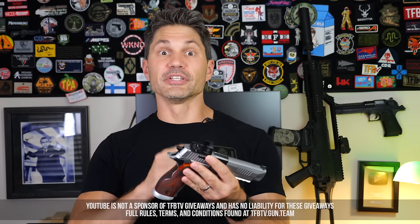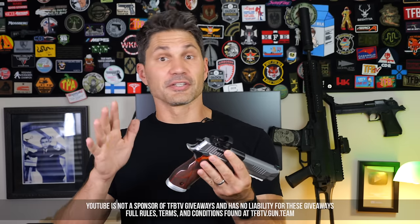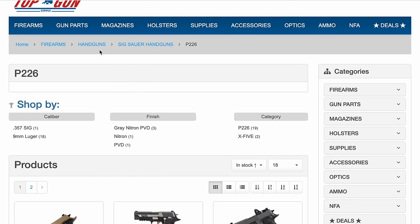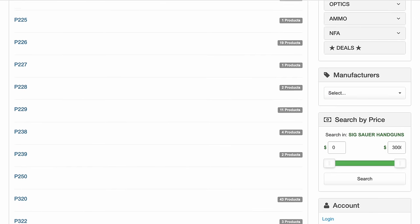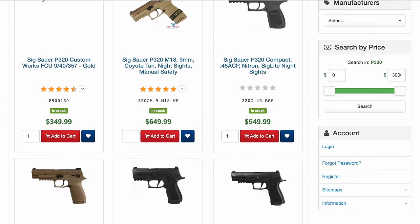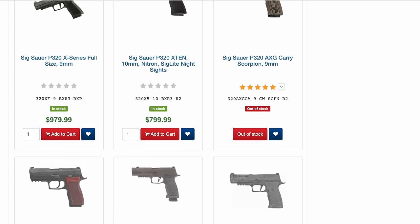Before we get to the thrilling conclusion — guys, I don't accept money from SIG to do these videos. As far as I know, I'm sending these guns back whenever I'm done with them. So if you like our content and the fact that we bring you unbiased coverage, we are viewer supported. Get on Utreon, Subscribestar, or Patreon and support us. If you're at the $5 level or higher on Subscribestar or Utreon, you're automatically entered to win one of six $250 Top Gun Supply gift certificates, or one of four $100 Blue Alpha gift certificates — check the rules below.